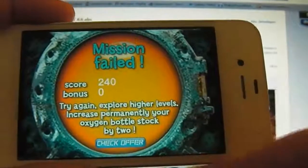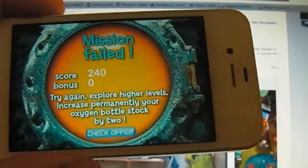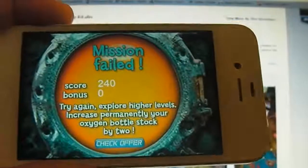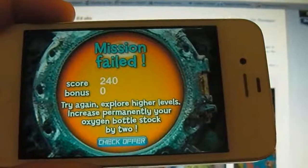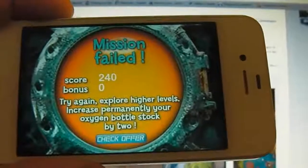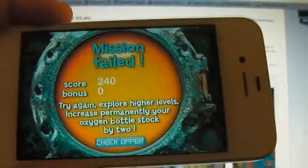But you have to buy more oxygen bottles if you want to continue playing, and that's 99 cents for two bottles. So that is definitely a waste of your money, guys — I really don't recommend it for that. But I do recommend the application just to check out and experience augmented reality on your iPhone, because it is definitely a lot of fun.